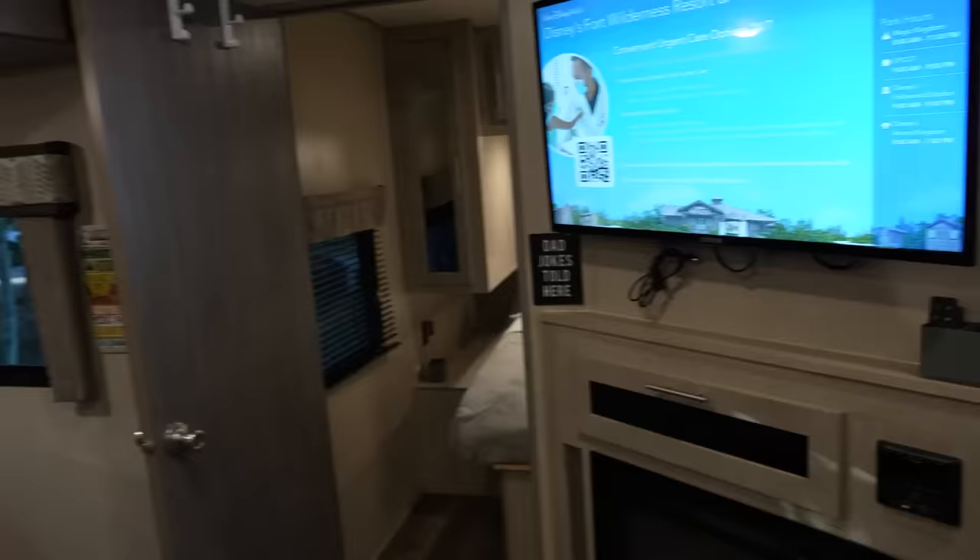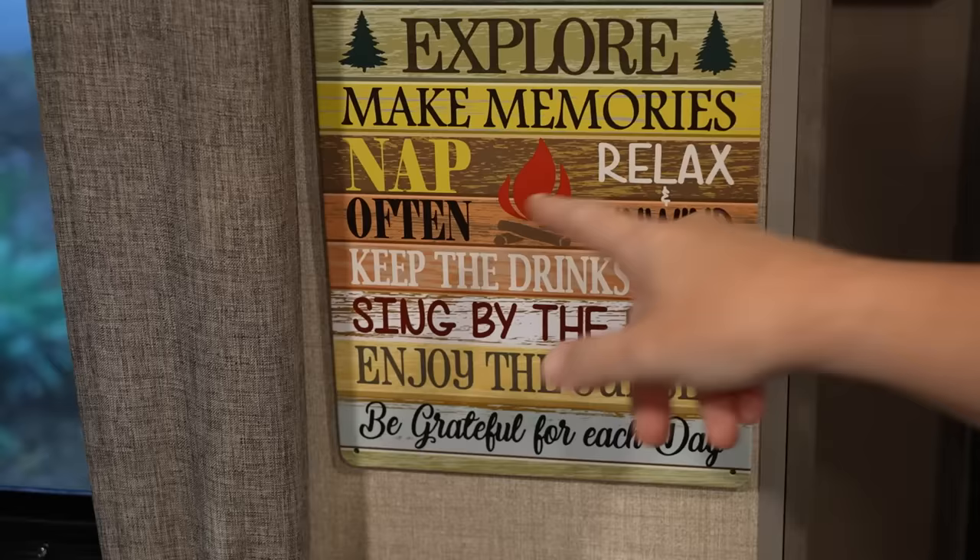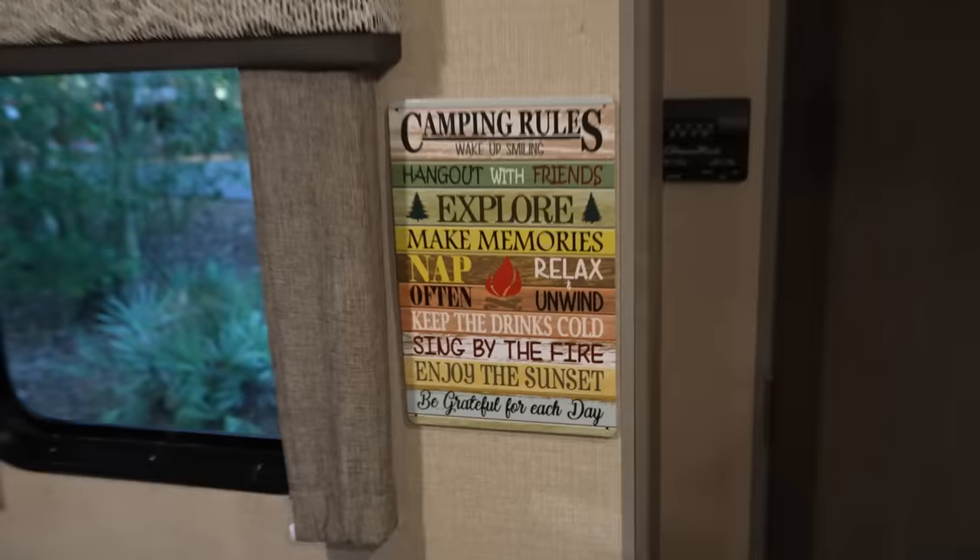There's the 'Dad jokes told here' sign. What's your best dad joke? I only know one - what's the pirate's favorite letter? You might think it's R, but really it's the C. This is the seating area, and this does turn into a bed - we're not going to use it as a bed. There are camping rules signs that say: wake up smiling, hang out with friends, explore, make memories, nap often, relax and unwind, keep the drinks cold, sing by the fire, enjoy the sunset, and be grateful for each day.